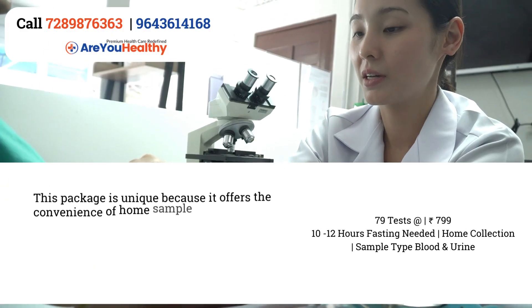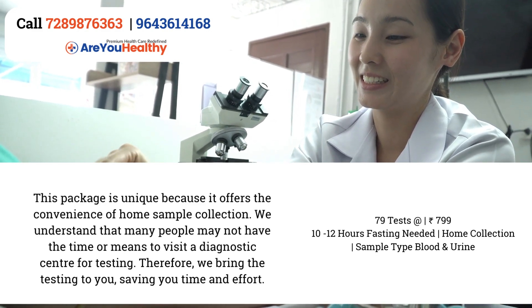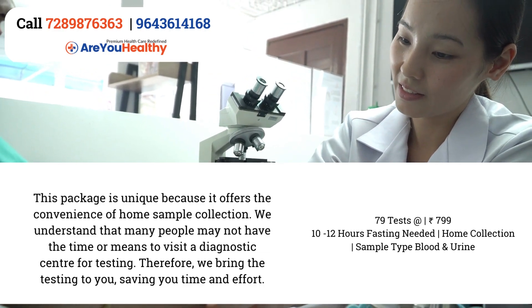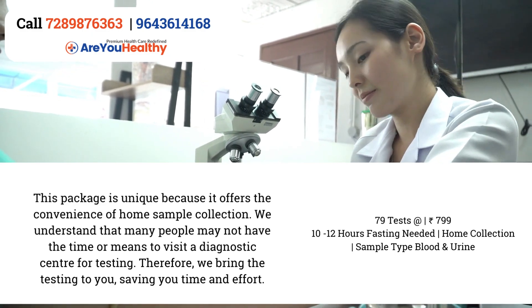What makes this package unique is that it offers the convenience of home sample collection. We understand that many people may not have the time or means to visit a diagnostic centre for testing. Therefore, we bring the testing to you.